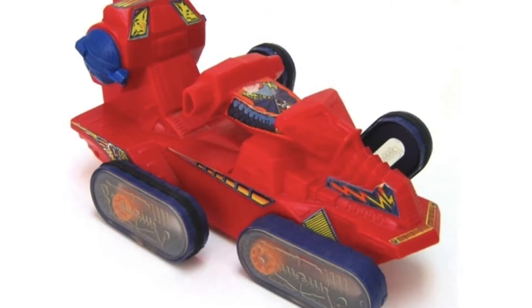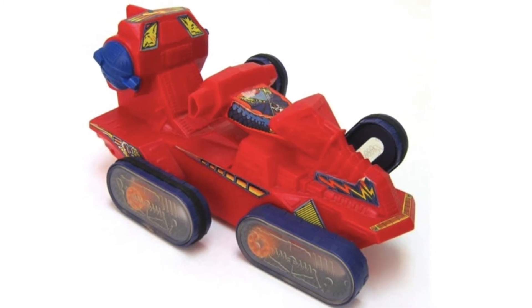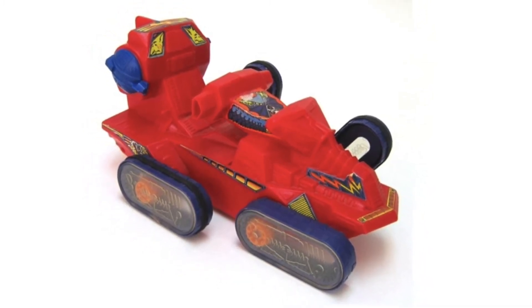The Attack Track ended up not looking very much like the one from the show as far as color or seating goes, but it has the same functionality, which is really cool for the time.